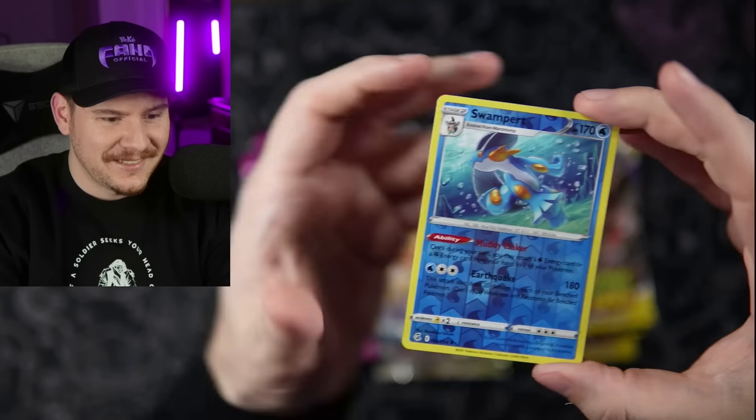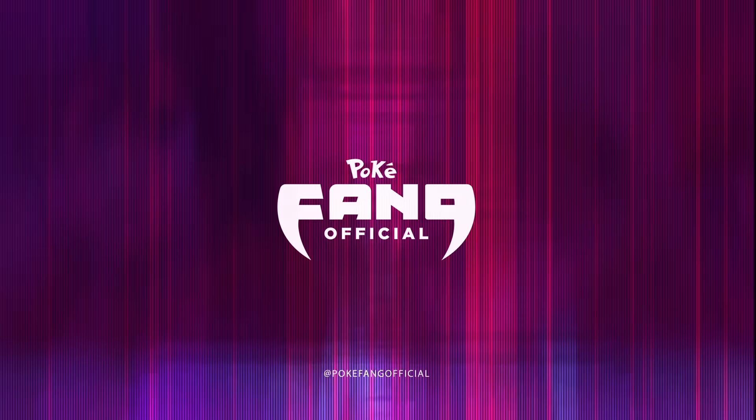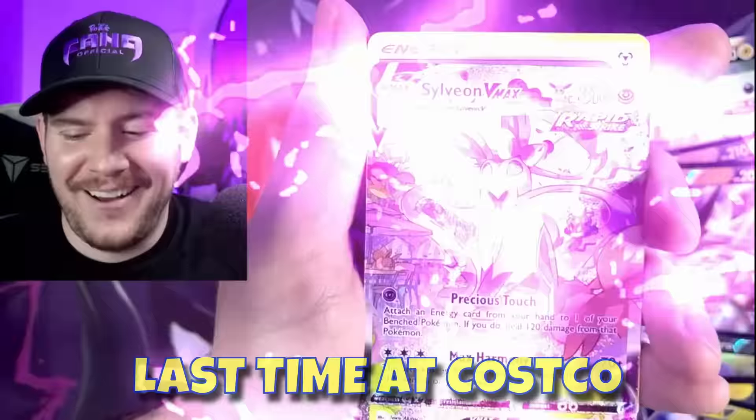All right guys, today we are in the Fang Mobile. We're gonna take a ride over to Costco — I heard a rumor that there are some Pokémon tins there. It's been a while since I've seen Costco Pokémon products, so we're gonna see what they got.